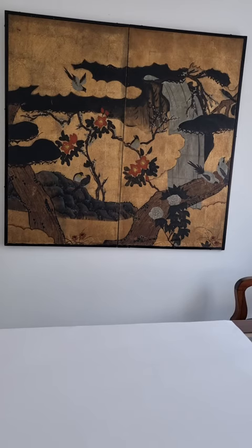Today I have to show you an Edo period Japanese two-panel screen. It's got a gold leaf background with hand-painted painting on top. It's late 18th to early 19th century. These tend to sell between seven and eight thousand dollars at auction. The dimensions are quite large — let's have a look.